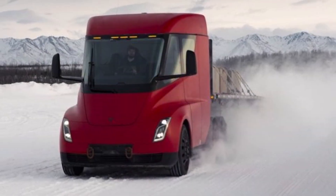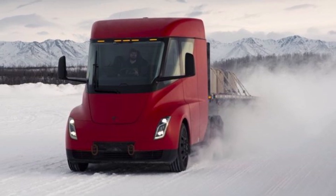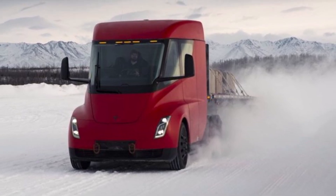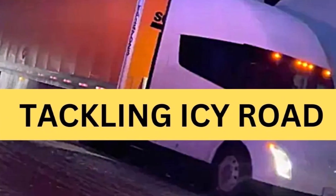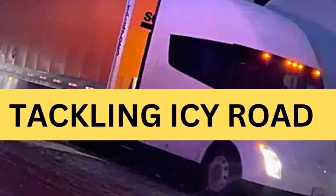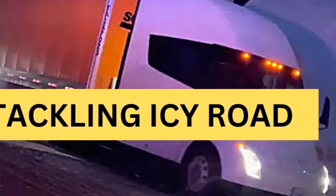Welcome back everyone, this is Armen Harian from TorqueNews.com. The California Highway Patrol has shared a new video of the Tesla Semi electric truck handling a closed icy road.